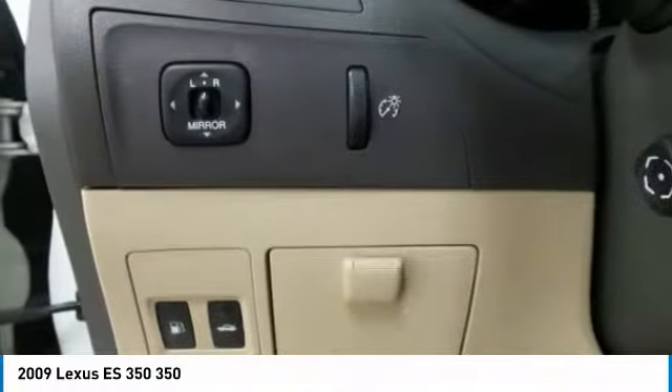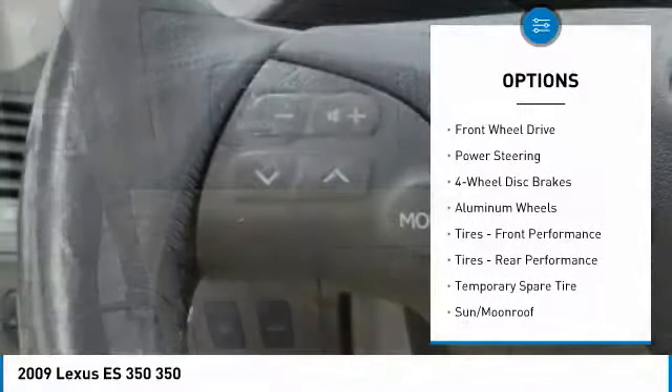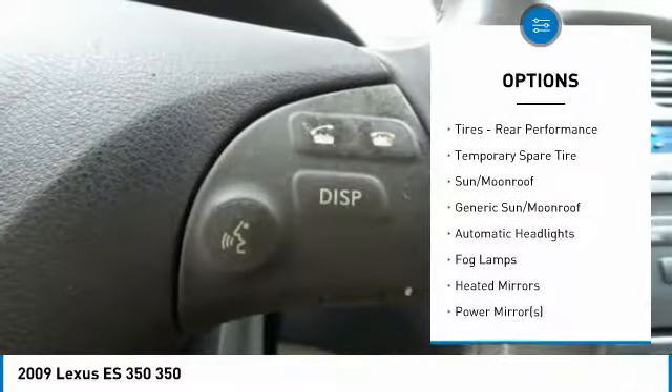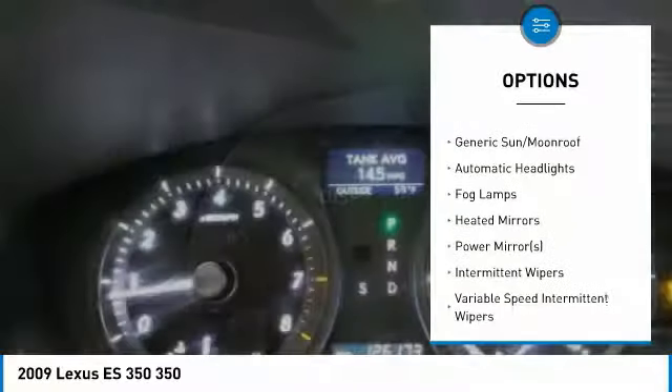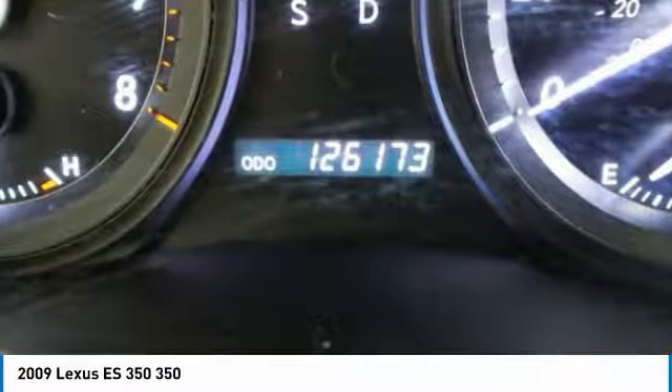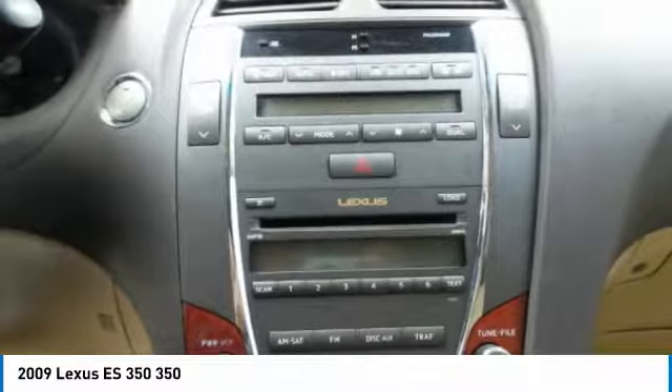Here are some of this vehicle's great options: CD changer, steering wheel audio controls, power passenger seat, keyless entry, adjustable steering wheel, power steering, floor mats, aluminum wheels, cruise control, and four-wheel disc brakes.